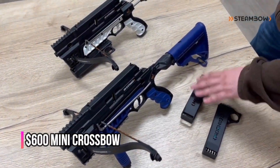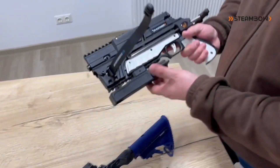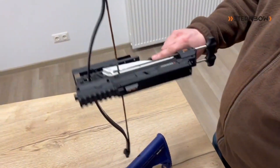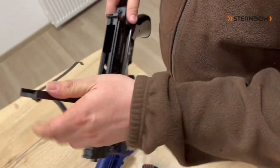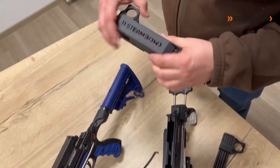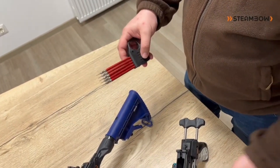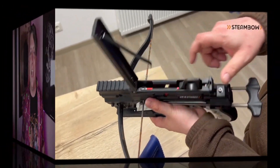First up, we have this incredible $600 mini crossbow. It's not just any toy — this thing is a powerhouse, boasting a shooting speed of over 200 miles per hour and capable of taking down an animal weighing up to 180 pounds. The precision and power packed into this compact design are nothing short of astonishing, pushing the limits of what a handheld crossbow can achieve.